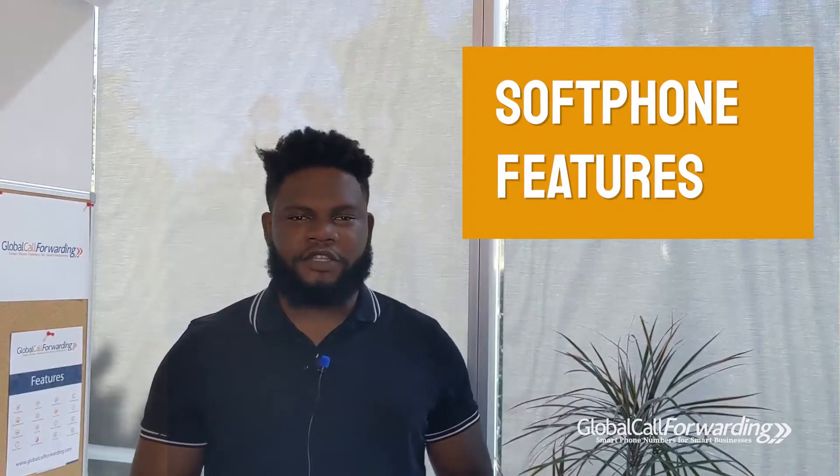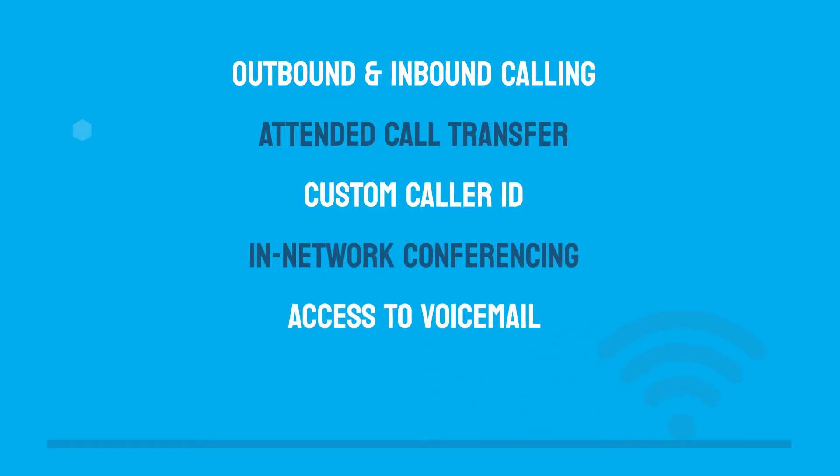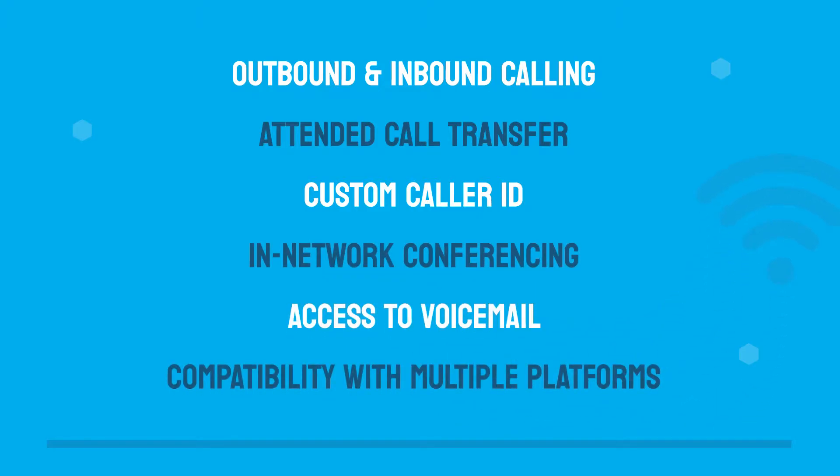Soft phones have various features that enhance business calling, like transferring calls, conferencing with other users, and more. The GCF soft phone comes with key features to fit all of your communication needs. These include outbound and inbound calling from any location, transferring calls to other departments and active agents, caller ID management and network conferencing, access to voicemails, and compatibility with Windows, Mac, Android, and most internet-enabled devices.